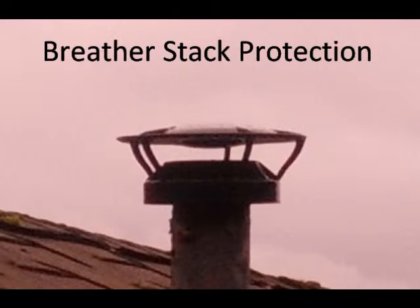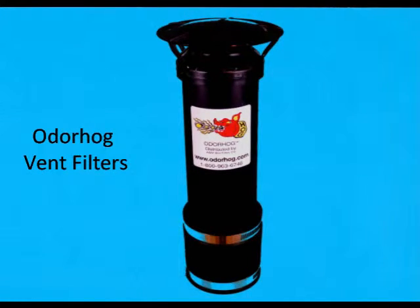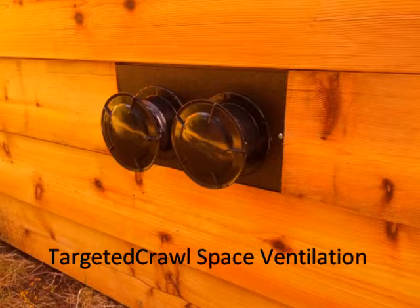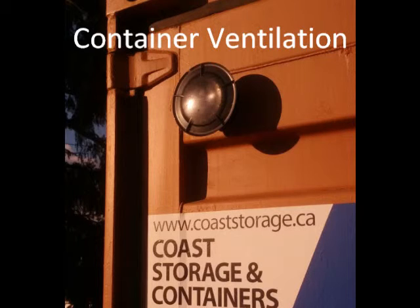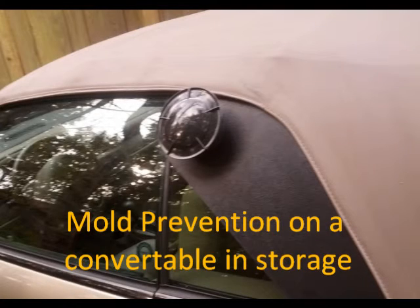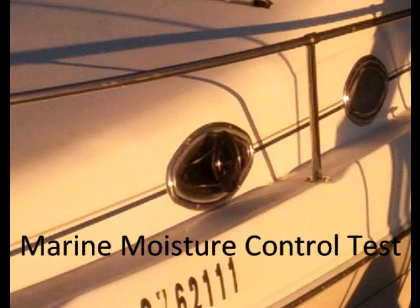Even a slightly pressurized system can force odors and fumes out through plumbing. It can push mold spores or gases from crawl spaces or attics into the living space. We initiated the sewer odor fix, but these other uses have come from various industry inquiries and our customers. Some of these applications we are still testing.